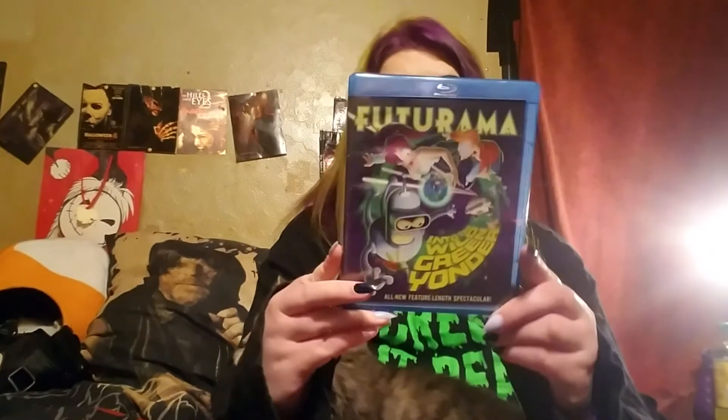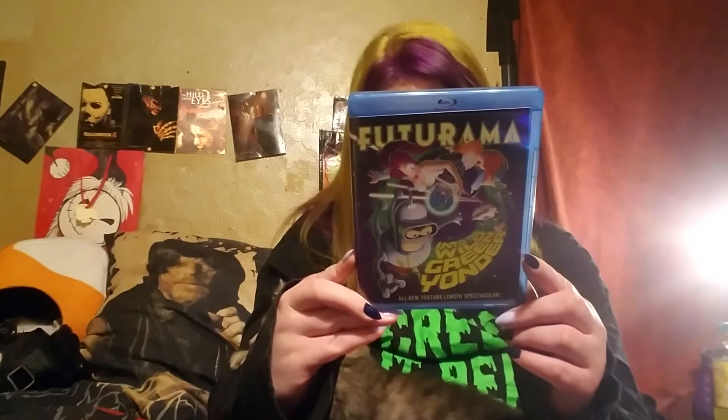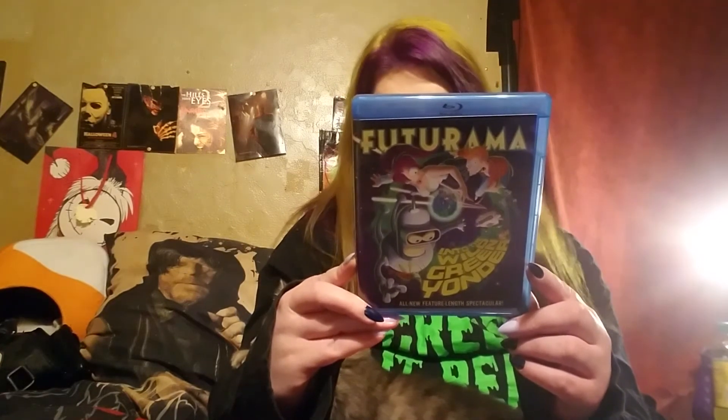Then I got Speed — absolutely love this movie. Speed is from 1994, 116 minutes. And then I got Futurama: Into the Wild Green Yonder — an all-new feature-length spectacular. I haven't seen much Futurama so this will be fun to check out. It's 89 minutes from 2009.